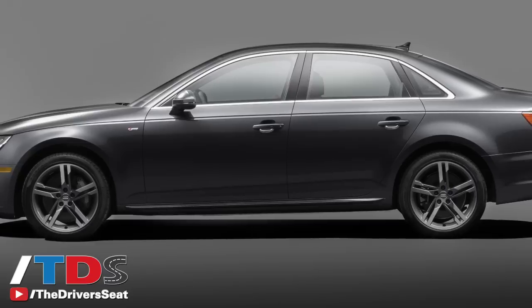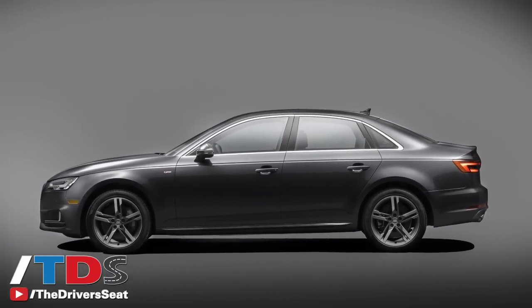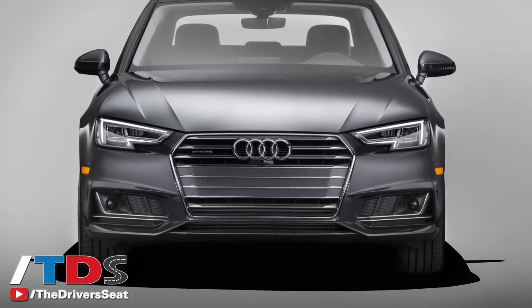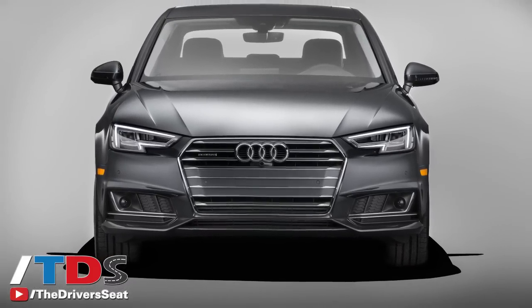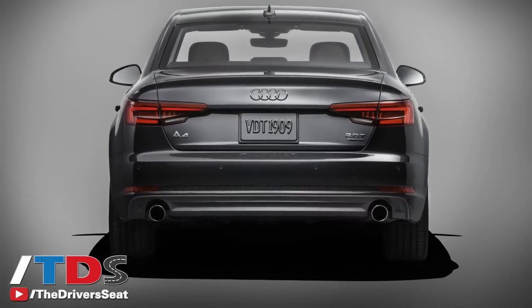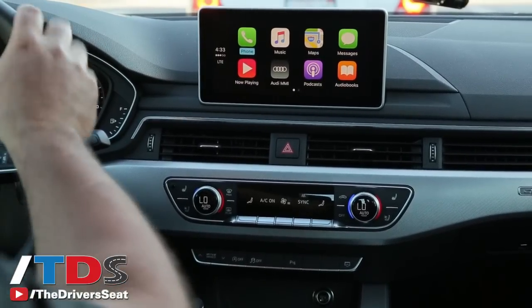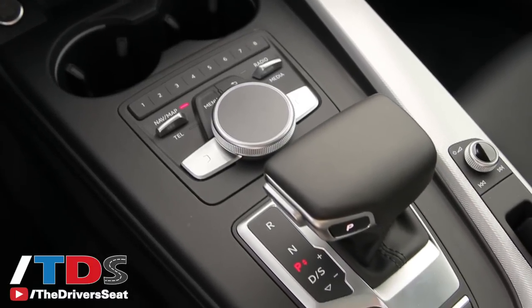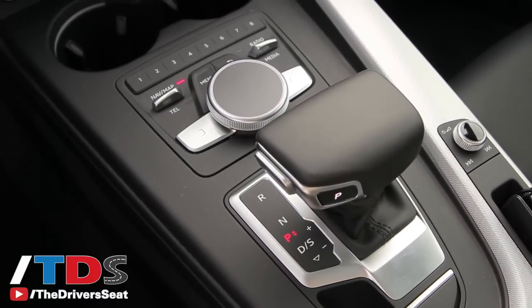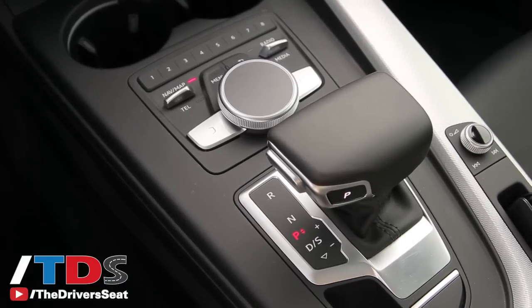The seats have been redesigned and are very comfortable. The suspension is completely new, it's lighter, and the car itself is lighter — 99 pounds for the front wheel drive and 66 pounds for the quattro all-wheel drive. It doesn't sound like a lot, but when you consider how much more technology they've added, and that the car got an inch longer and an inch wider yet they reduced the weight, that is impressive. Also new for the first time, the A4 gets an electronic shifter, which takes up less space.